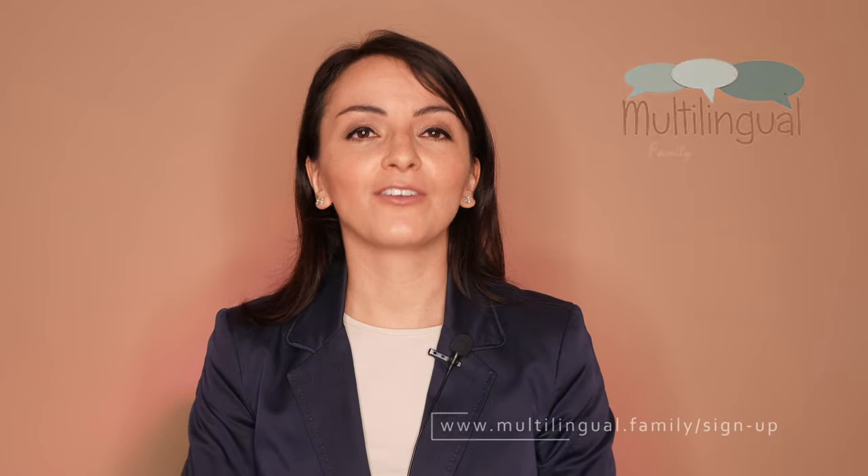If you found these tips valuable and want to learn more, please join my newsletter for more help and guidance on raising successful multilingual children. Start your child's language learning journey today.